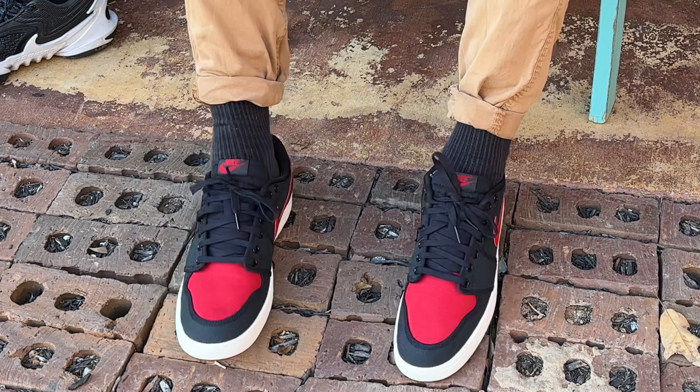There's supposed to be a hang tag but there's nothing in there. The code on these is DX4981006. These shoes are dated 3/29/23 — 5/10/23 — so these are older shoes that have been sitting around for a little while.